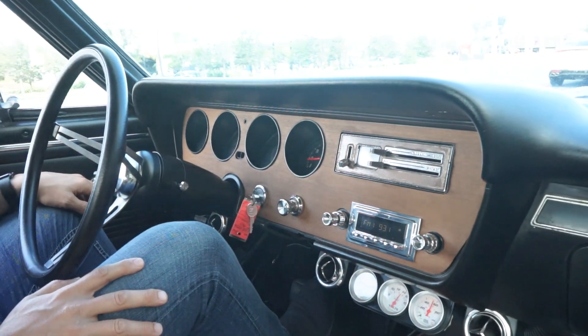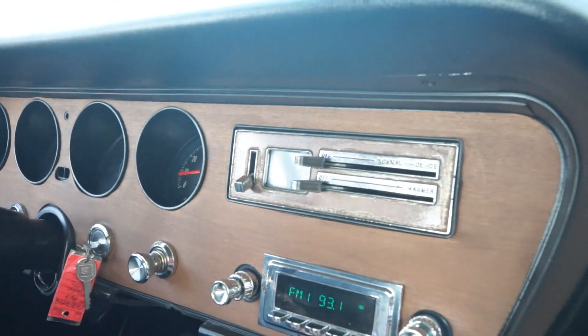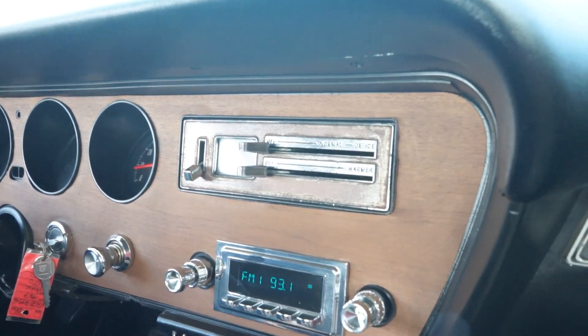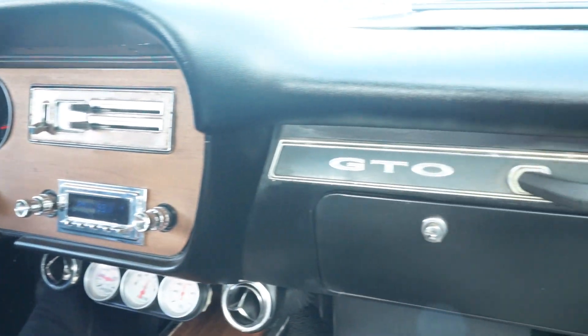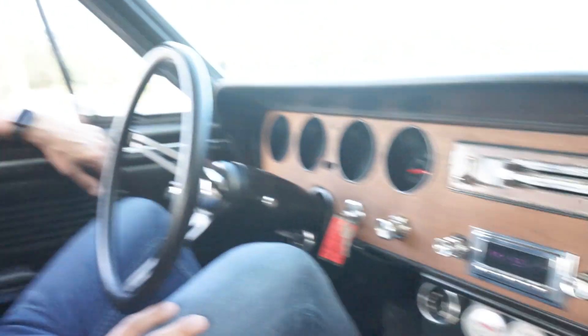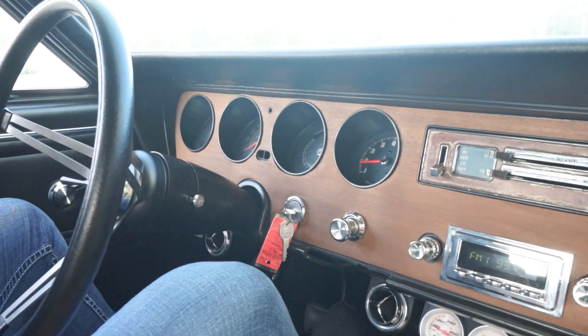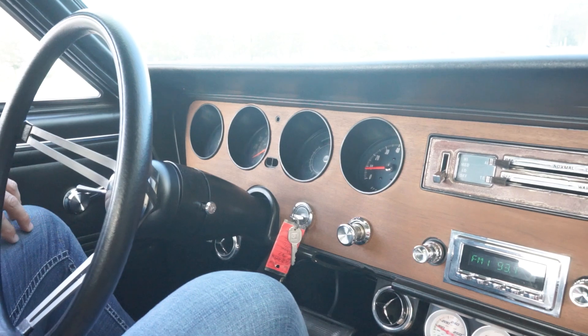Got a functioning new retro-style radio. A lot of the woodgrain up here around the dash portions is new. You can tell maybe around the AC and heat controls it's a little dated. It's a driver quality 1967 GTO that's got good mechanical guts — a nice, solid, straight car with good driver quality paint and PHS docs. Sitting here at idle, we're not stalling out or sputtering — the tach is holding pretty steady.